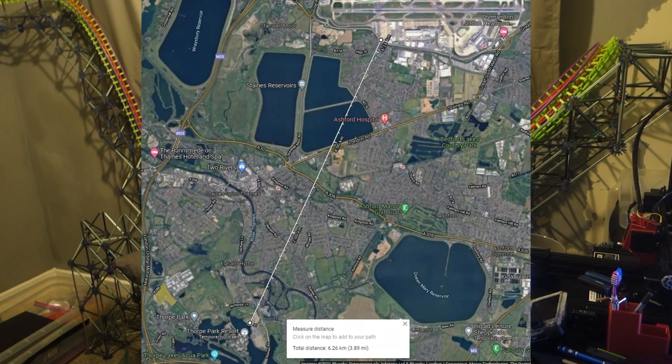Hello everybody, welcome to the channel. Today we're going to be discussing Thorpe Park's height limitations when building roller coasters. Now before we get started, I need to just mention that I know that Thorpe Park doesn't have height limitations, but some people think otherwise simply because of how close it is to Heathrow Airport.